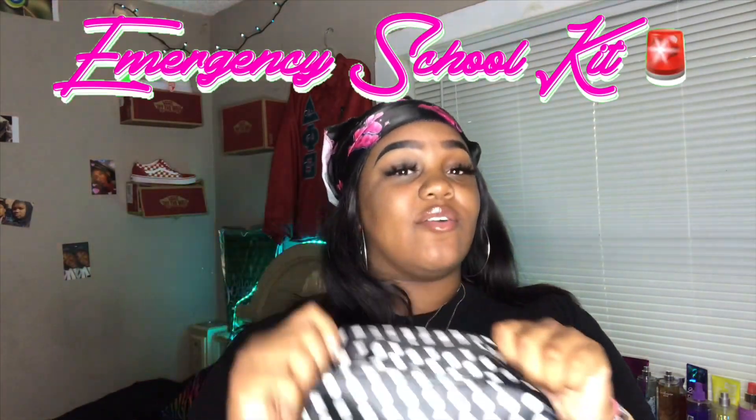For today's video, as you can see by the title, I'm going to be doing an emergency school kit video. Everything that I have — well, most of the stuff — is going to be in this bag. I thought I was going to get a smaller bag, but this is actually a really nice size. You can find a bag like this anywhere — Victoria's Secret has little makeup bags, Walmart — but I got this one specifically from Family Dollar and I think it was like $3.